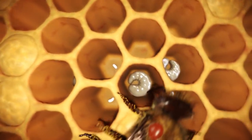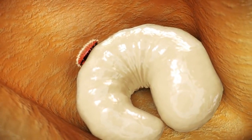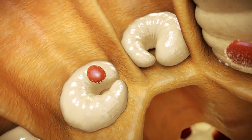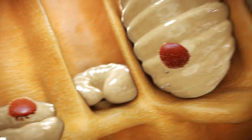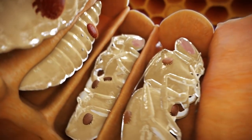Shortly before the worker bees cap the brood cells, the female varroa mites slip in and migrate to the floor of the cell. They use their mouth parts to suck a blood-like fluid from the bee larvae and then lay their eggs in the brood cell. The young varroa mites likewise feed on the bee larvae.